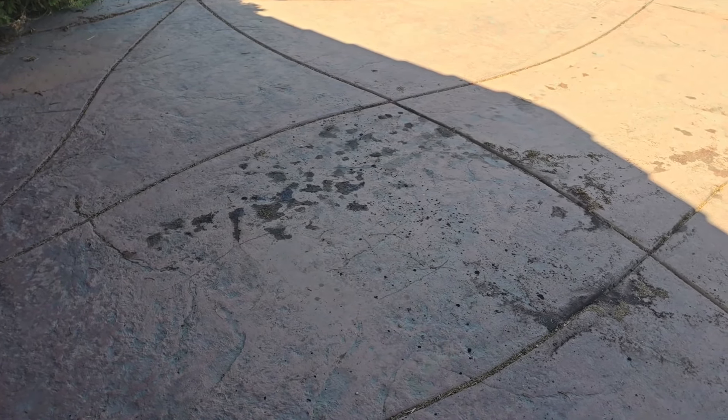Every time I park the Malibu, there are oil drops. I can find where I park at any location just by looking for the oil spots. I ended up taking it to the dealership and they sniffed it out fast. The car had a laundry list of issues. On top of the oil leak, there was so much oil everywhere there was no way to trace where it was coming from, so I just kept adding oil and kept going.